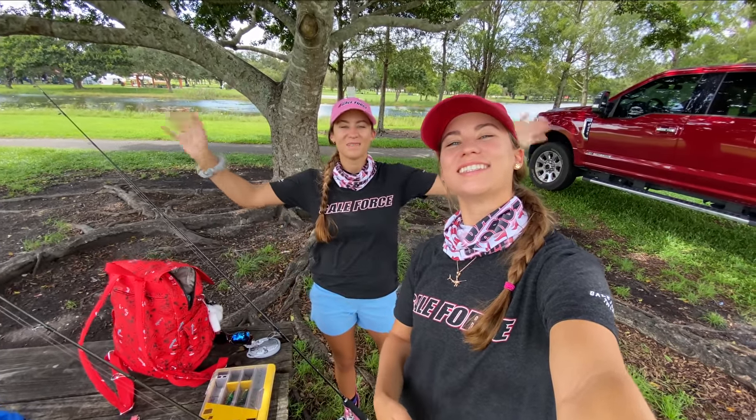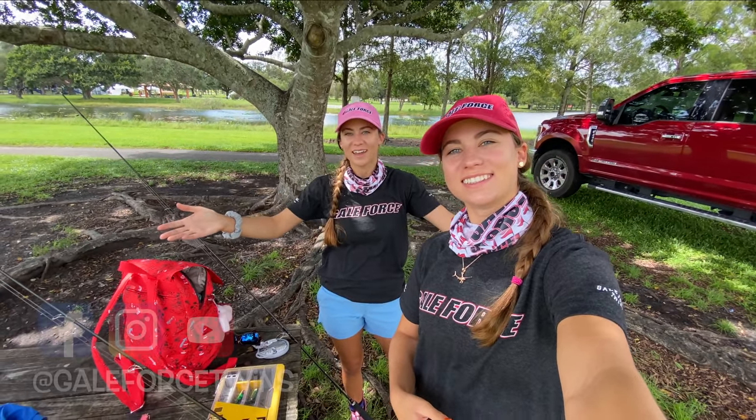Hey everyone, my name is Emily. My name is Amanda. Welcome to our channel, Gale Force Twins.